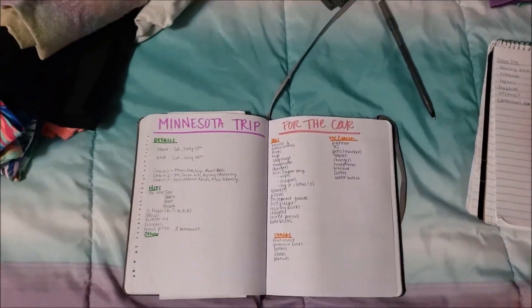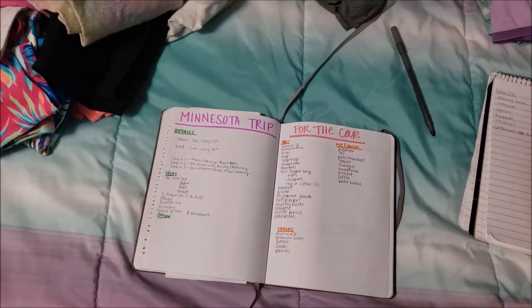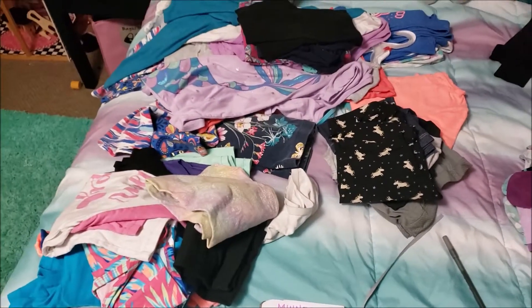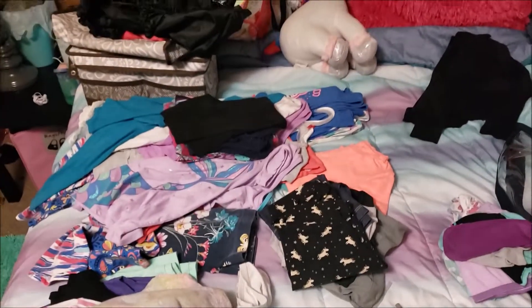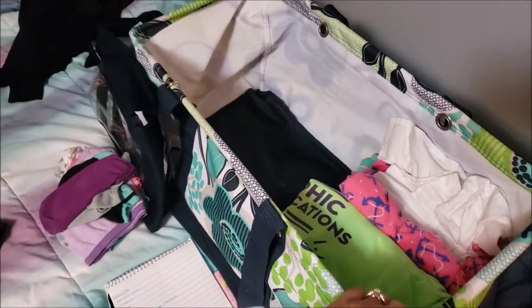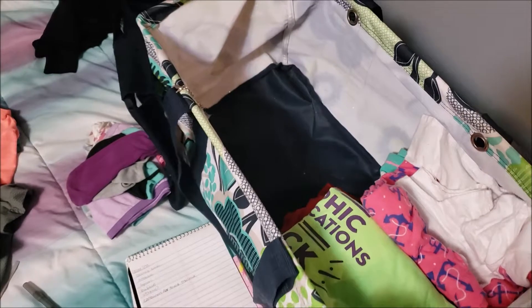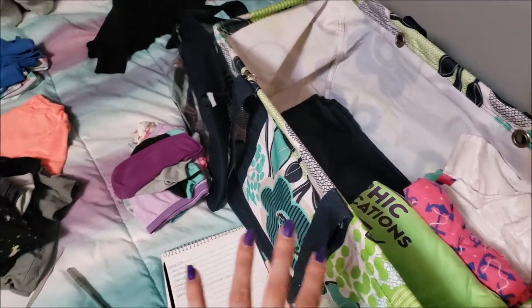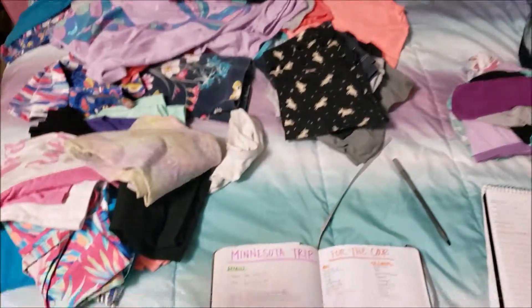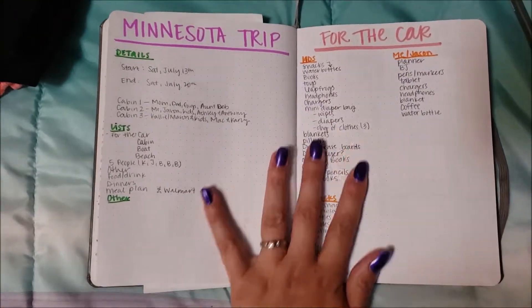Hi everyone, welcome back to my channel. Today I'm going to share how we pack for a week-long trip in Minnesota. As you can see, I'm in the middle of packing in Bella's room. We're packing all the kids each in one of these large utility totes from 31. Since we're going for a full week, we need the extra space for all their clothes, shoes, and everything. But first I wanted to share how I make my list and plan everything out.